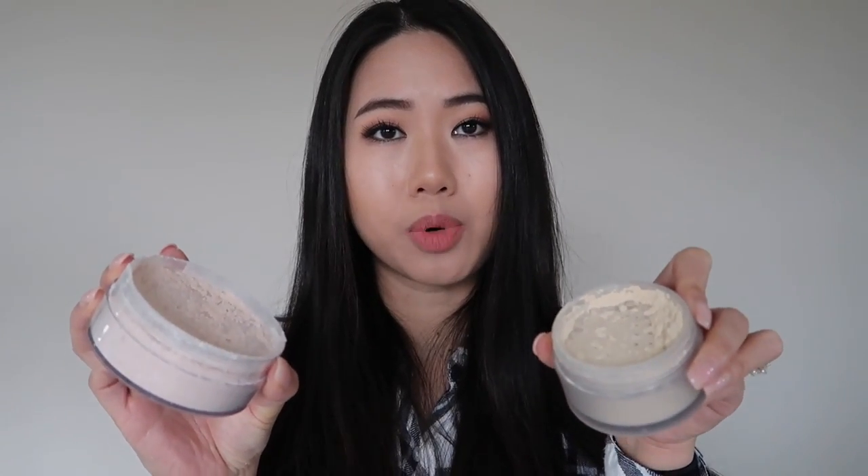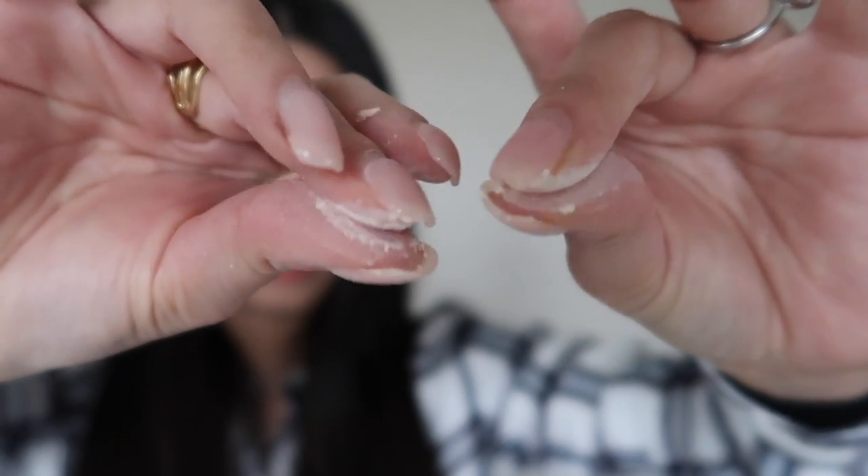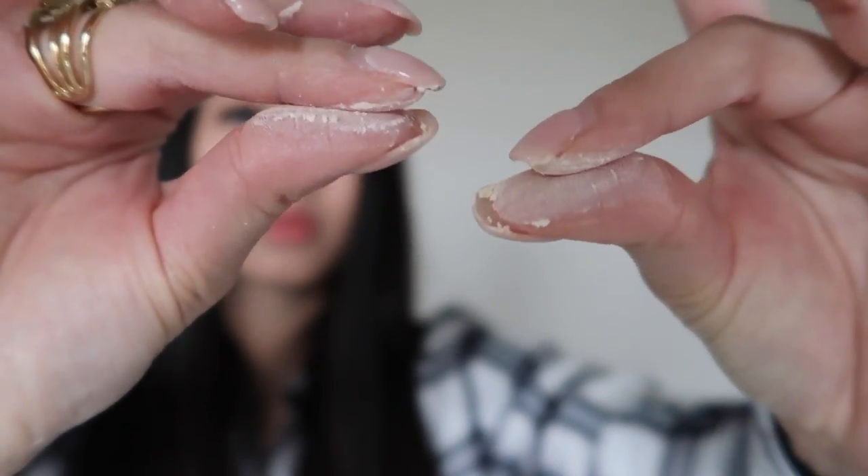As far as how both powders feel, they are very, very similar in texture and how finely milled they are — I'm having a hard time telling them apart, which says a lot. It feels like the Laura Mercier is just a touch softer and more velvety when rubbed into skin, whereas the Cody Airspun feels just a bit more grainy. So I think the Laura Mercier is just slightly finer milled.